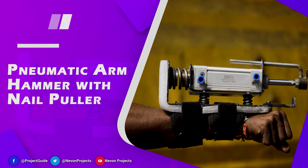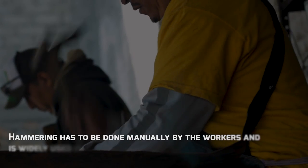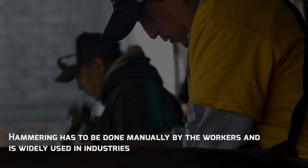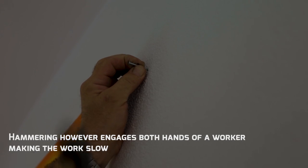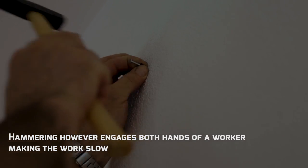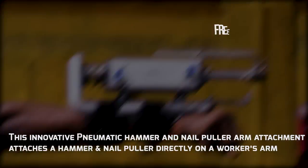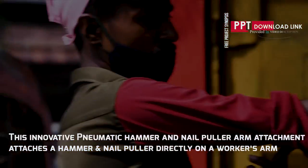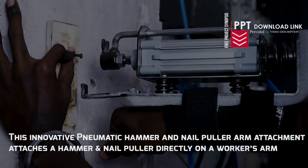Pneumatic Arm Hammer and Nail Puller. Hammering has to be done manually by the workers and is widely used in the industries. Hammering, however, engages both hands of a worker, affecting the work flow. This innovative pneumatic hammer and nail puller arm attachment attaches a hammer and a nail puller directly on a worker's arm.